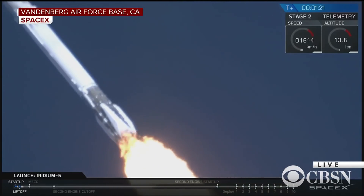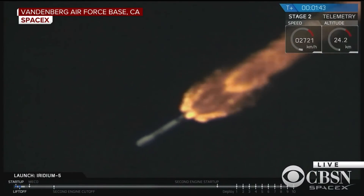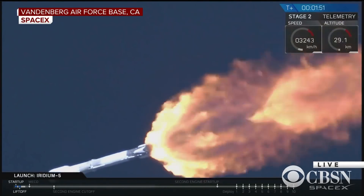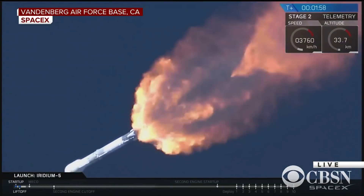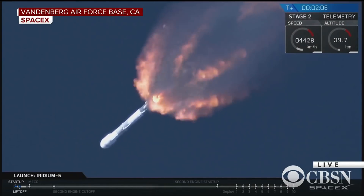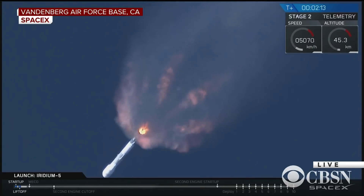The vehicle is experiencing maximum dynamic pressure, and now that we're through that milestone, we'll be increasing the thrust of the engines in order to get to orbit. While the atmosphere is still relatively thick, we can prevent it from exerting too much pressure on the fairing by throttling the engines a little bit. We're also chilling the Merlin vacuum engine, bringing it down to the correct temperatures to prevent liquid oxygen from turning into a gas in the second stage.